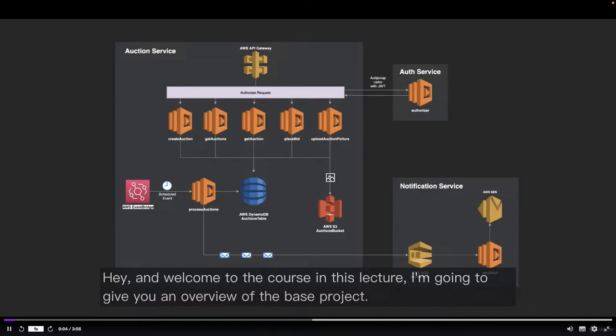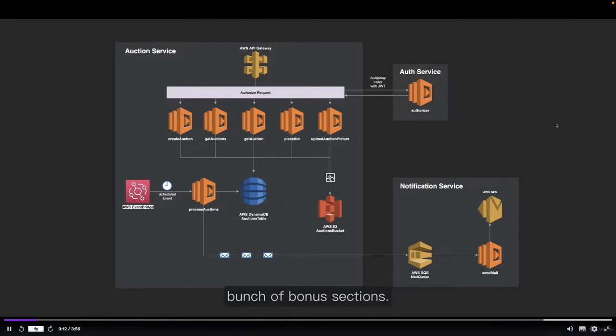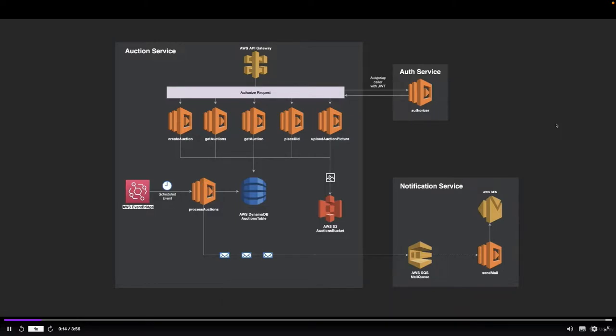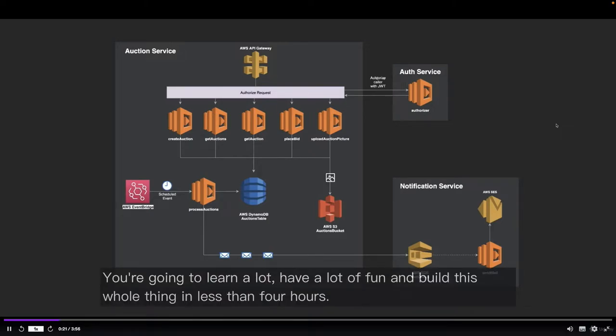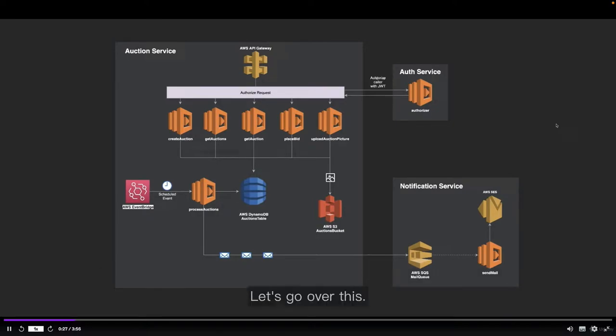In this quick lecture, I'm going to give you an overview of the base project we're going to build in this course. I'm saying base project because there will also be a bunch of bonus sections. This diagram looks like a lot, but don't panic — you will see how easy it will be as you go on. You're going to learn a lot, have a lot of fun, and build this whole thing in less than four hours.